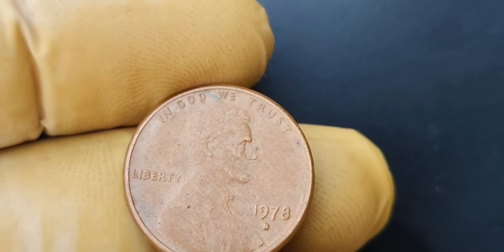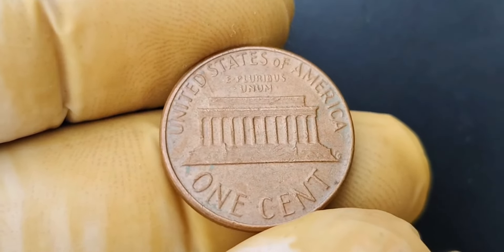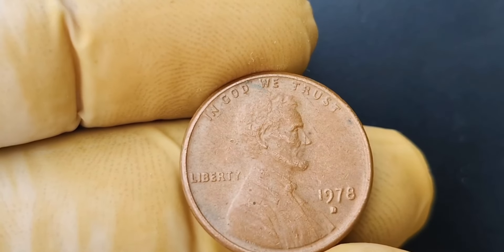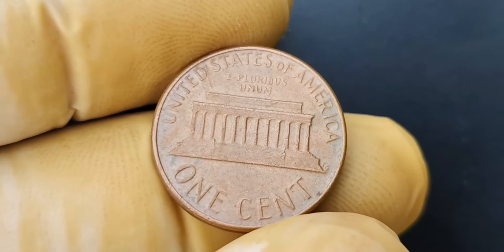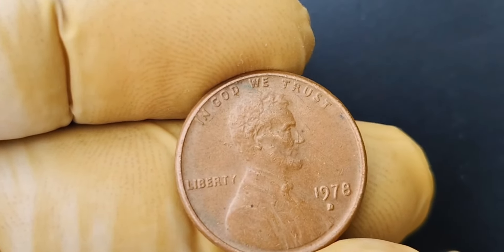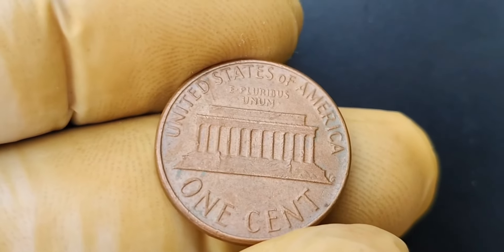We're diving into the fascinating world of numismatics to talk about a truly remarkable find: the 1978 D mint mark Lincoln penny coin that sold for a staggering $1.8 million. This little copper treasure was hiding in plain sight for decades before someone realized just how special it truly was. The 1978 D mint mark Lincoln penny is not just any old coin you'd find in your loose change jar. It was minted in Denver, hence the D mint mark, and the quality of this coin is exceptional — practically pristine, with sharp details and lustrous surfaces that make it a rare gem in the world of coin collecting.